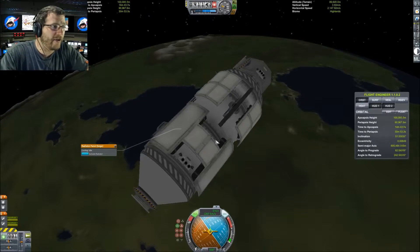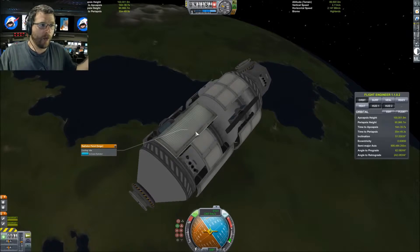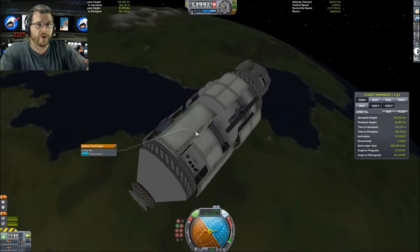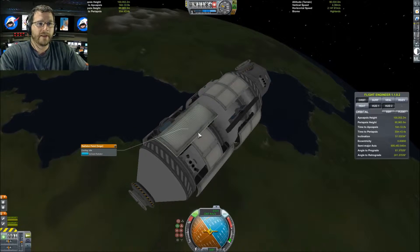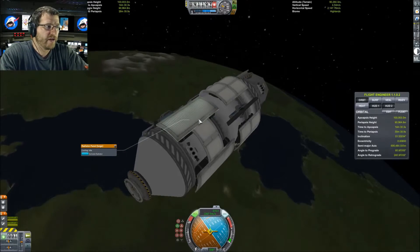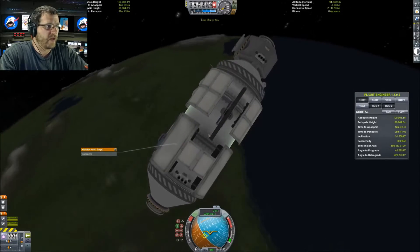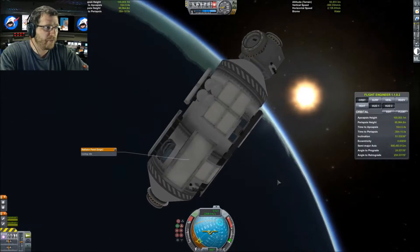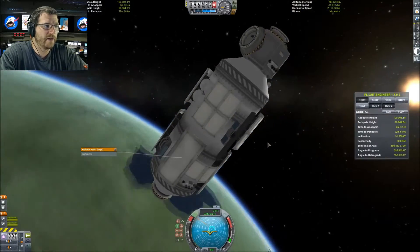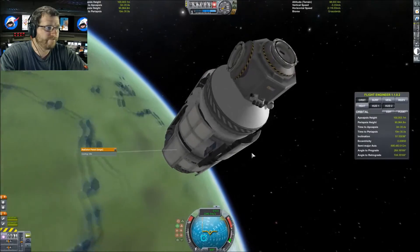We're at 100,000 meters — perfect. I feel like they wouldn't have deployed the solar panels until they were in a stable orbit. There are many things I'm guessing on, like whether deploying them while flying through space would put undue strain on them.